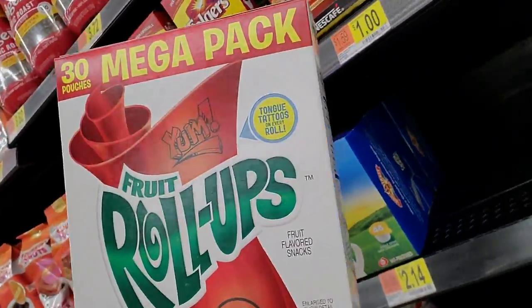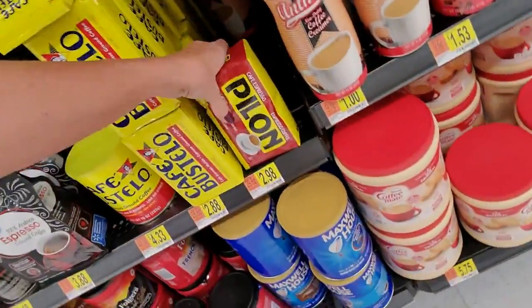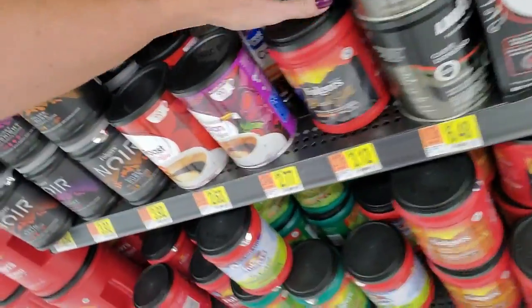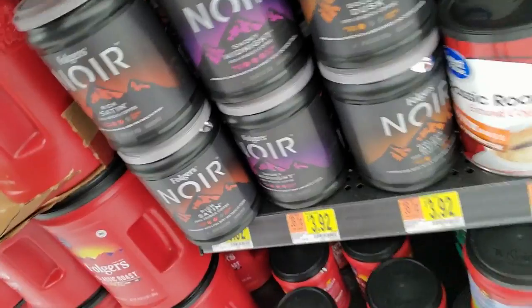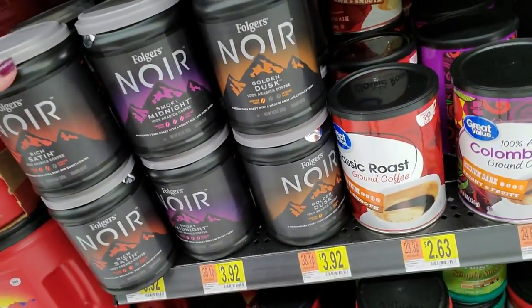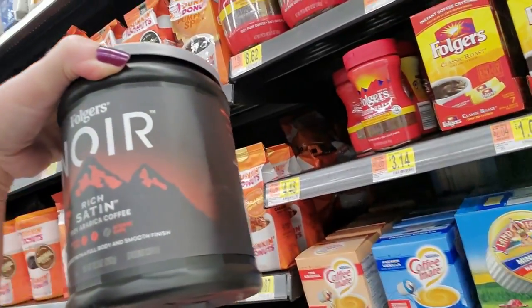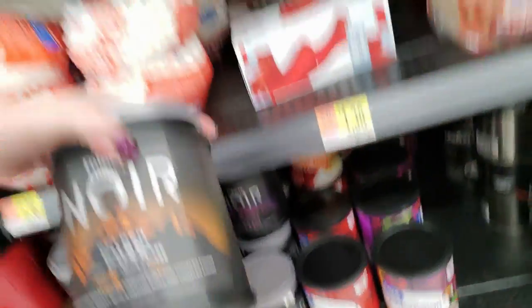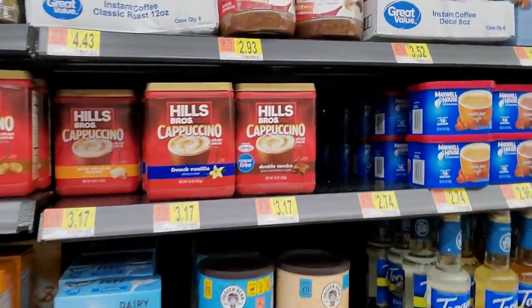Fruit Roll-Ups don't belong here - I don't know where they do belong. You also have cone filters. Here we have Pylon Espresso Coffee - I've never heard of that. Cafe Bustelo. That's Black Silk - that actually goes down there. Folgers Noir - Smoky Midnight, Rich Satin, Golden Dusk. An intensely dark roast with a robust body and smoky finish - that's Smoky Midnight. Rich Satin is a dark roast with a full body and smooth finish. Golden Dusk is a medium dark roast with a medium body and complex finish.